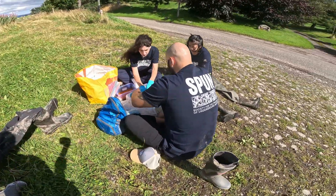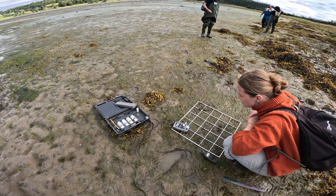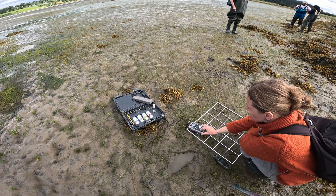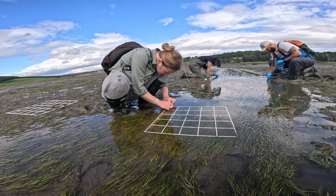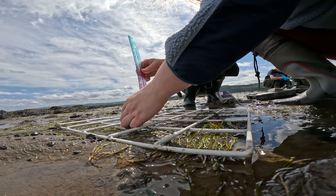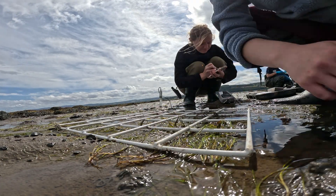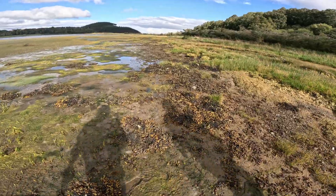We have also been busily getting on with fieldwork. Just after I spoke to you last, the Society for the Protection of Underground Networks, or SPUN, came out to the project area. They were having a look at taking samples from seagrass roots and also sediments surrounding seagrass, to see whether they could find any fungal evidence of fungal symbionts with seagrasses that might inform restoration if they are present within the project area. So that was really exciting — we had a lot of fun playing in the mud, and we'll have results from that hopefully in the next few months which I'll be able to share with you.